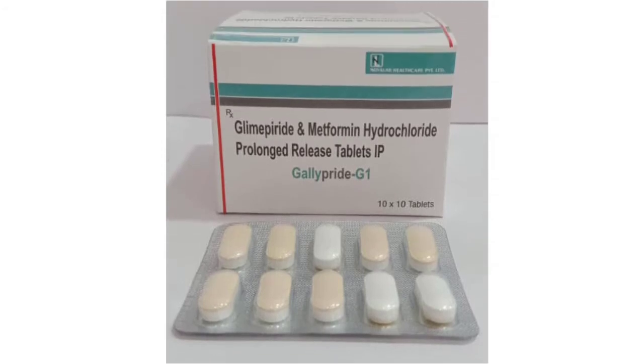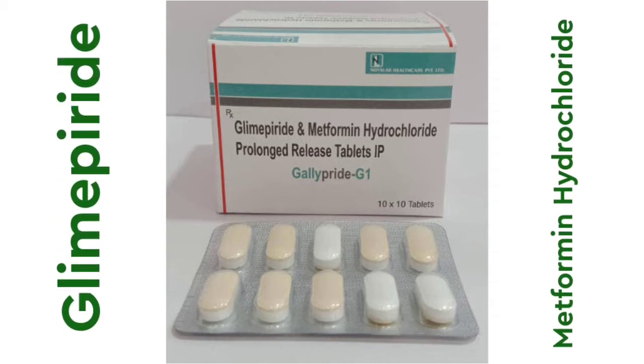This tablet is Glimepiride G1. This is Glimepiride and Metformin — a combination of Glimepiride and Metformin.